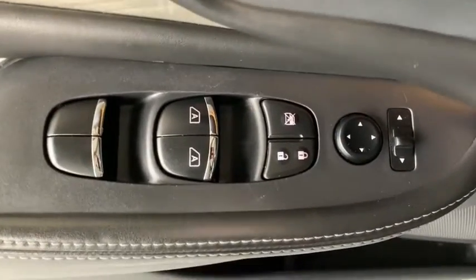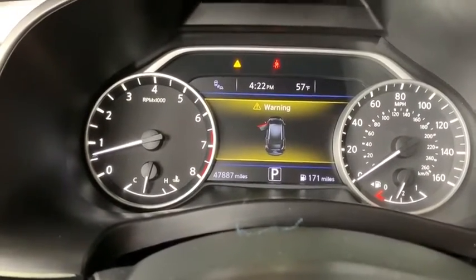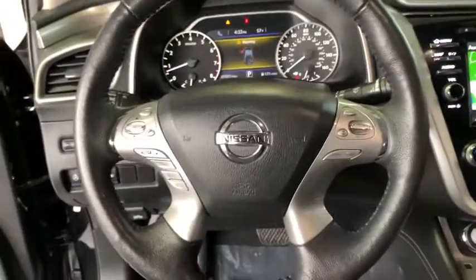Here are some of this vehicle's great options: back-up camera, keyless entry, steering wheel audio controls, remote engine start, power passenger seat, power liftgate, navigation system, traction control.